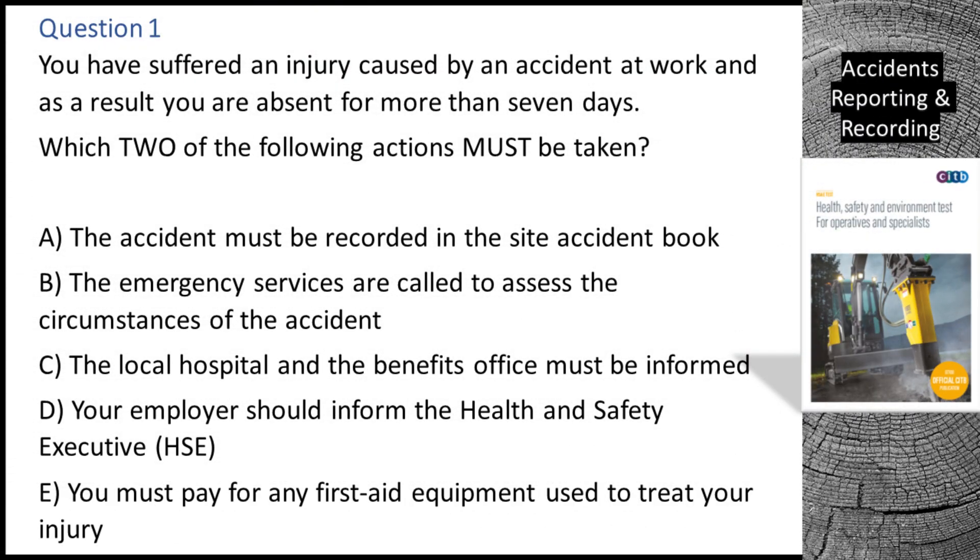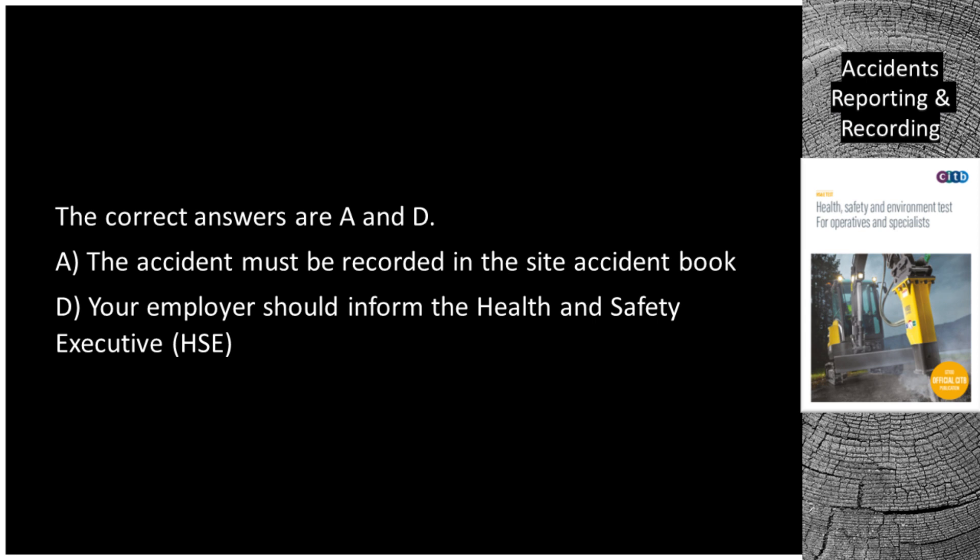Question 1. You have suffered an injury caused by an accident at work and as a result you are absent for more than 7 days. Which two of the following actions must be taken? A. The accident must be recorded in the site accident book. B. The emergency services are called to assess the circumstances of the accident. C. The local hospital and the benefits office must be informed. D. Your employer should inform the Health and Safety Executive (HSE). E. You must pay for any first aid equipment used to treat your injury. The correct answers are A and D. A: The accident must be recorded in the site accident book. D: Your employer should inform the Health and Safety Executive (HSE).